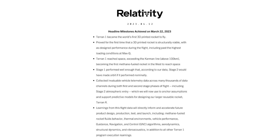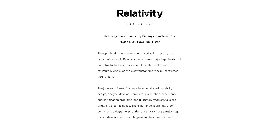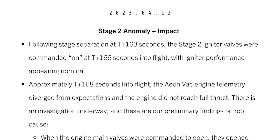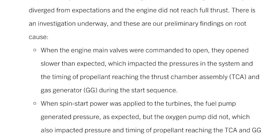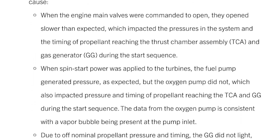Some failure, but mostly a huge success. They reached space, but not orbit. In the initial report that Relativity released, it sounds like the issue was twofold: firstly, the engine valves on the second stage engine didn't open as fast as they should have, and secondly, the oxygen pump also didn't reach a high pressure. Due to these things, the gas generator in the engine didn't ignite and the engine didn't reach full power — and hence orbit wasn't reached.